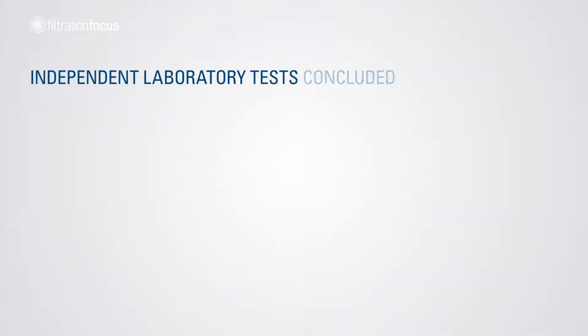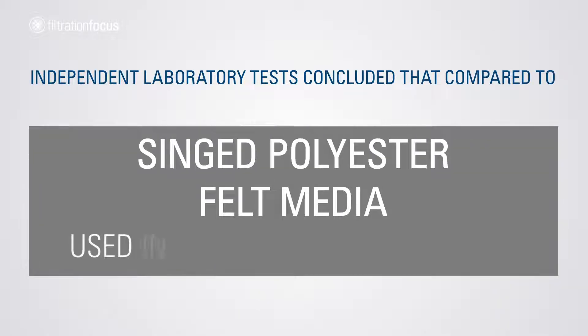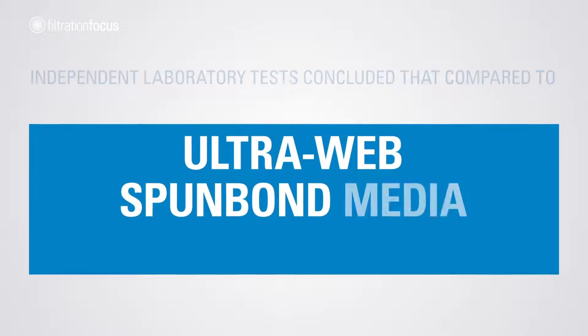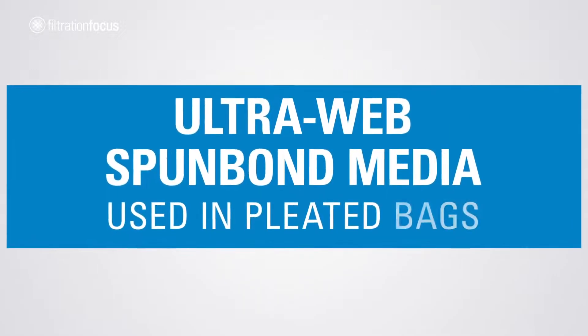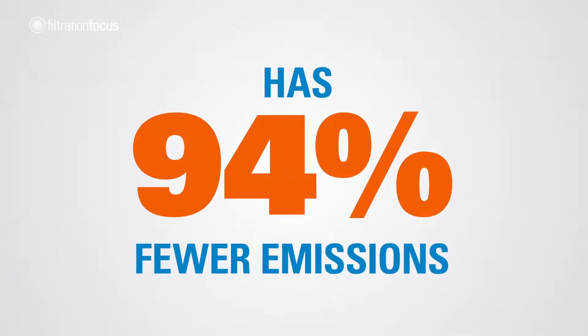Independent laboratory tests concluded that compared to singed polyester felt media used in 16 ounce bag house filter bags, UltraWeb spunbond media used in pleated bags has 94% fewer emissions.